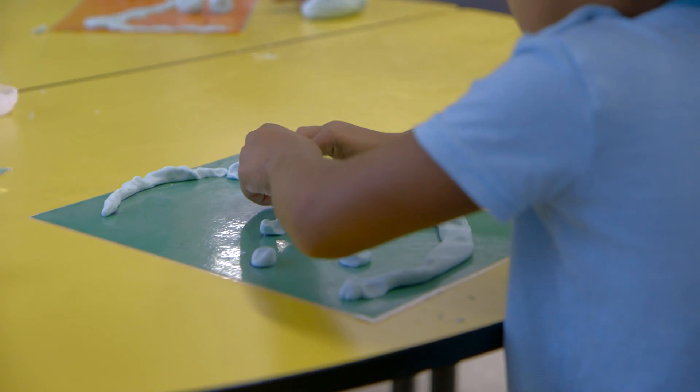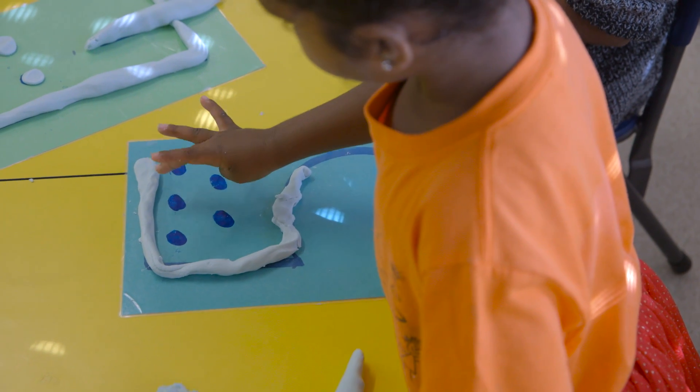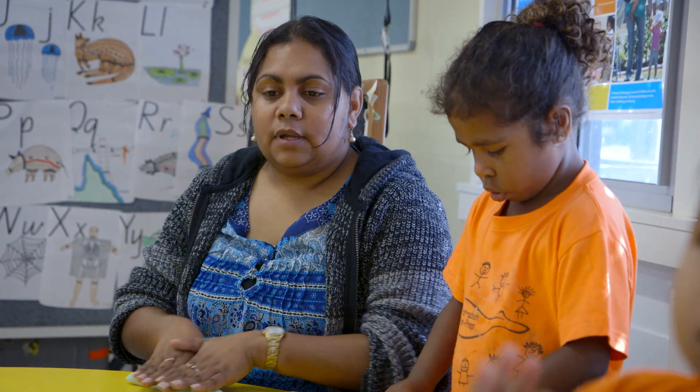Roll the play-doh and make the number on your card. Anyone know what this number is? Four. And what number have you got? Five. One, two, three, four, five. Good girl, five. Good girl, Keisha.